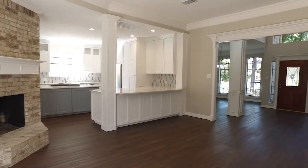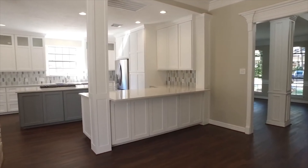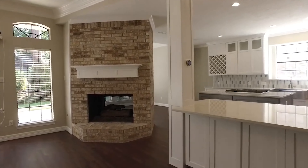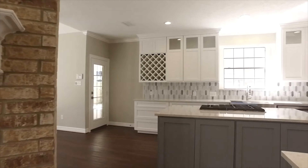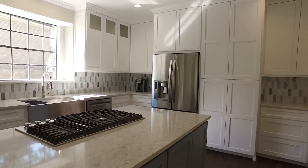The formal dining has updated lighting. The family room, breakfast area, and kitchen are all open, so this home is great for entertaining. You can keep an eye on the kids while you cook. There's a gas fireplace that's two-sided to the family and the breakfast room, with gorgeous bay windows letting in all the light.